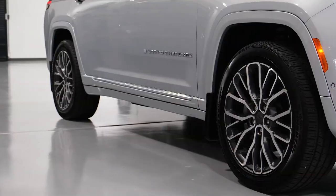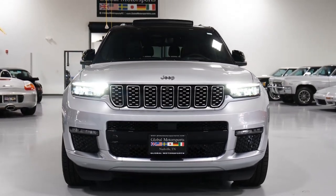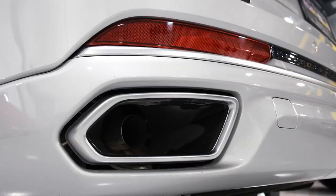2023 Jeep Grand Cherokee, starting at $42,830. Following a full redesign for the 2022 model year, the 2023 Grand Cherokee sees few changes.